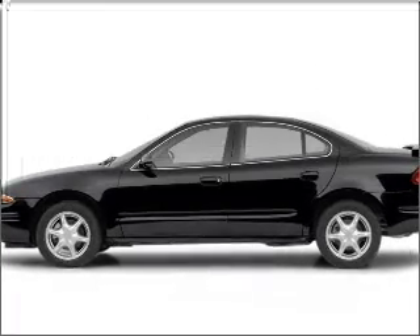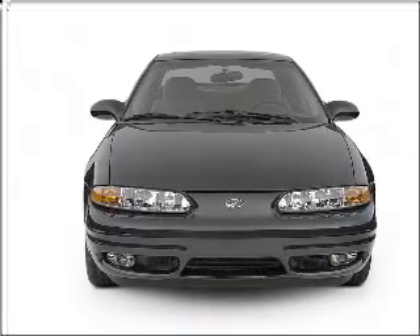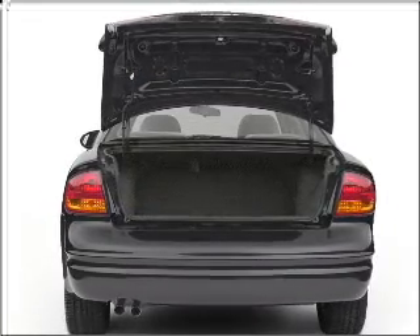Get noticed in this 2004 Oldsmobile Alero. Travel the roads in style and comfort in this great vehicle, with an efficient four-cylinder engine that responds smoothly to its automatic transmission. Premium wheels lend a distinctive appearance.